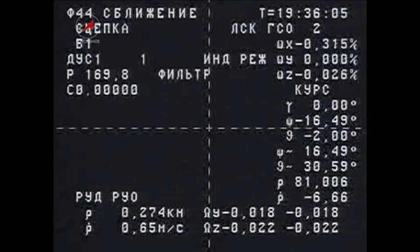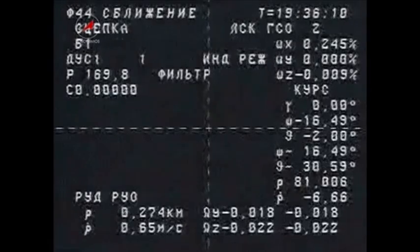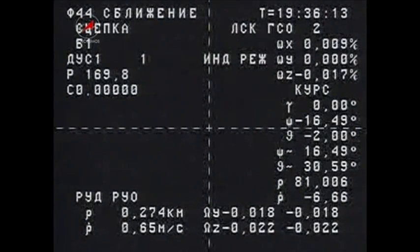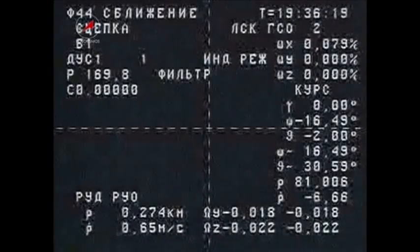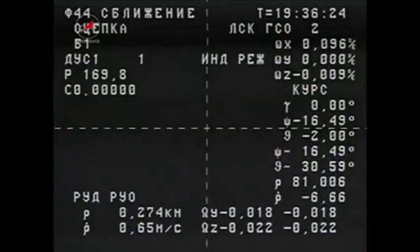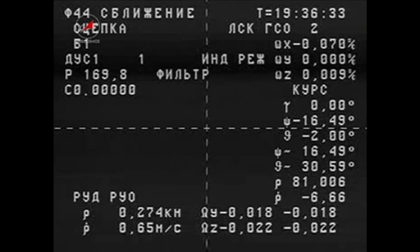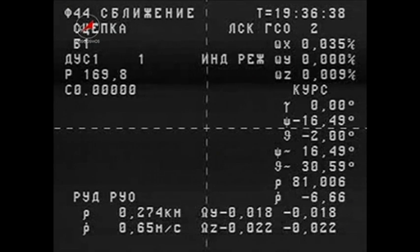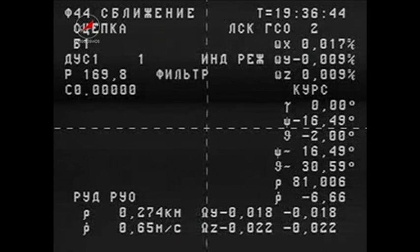Flood light is off. Alexander Kaleri manually bringing in the Progress 40 for a smooth docking at 11:36 a.m. Central Time over Western Kazakhstan. The Progress's forward docking probe is now retracting as planned to initiate the latch-up of hooks and latches on both sides of the docking interface to form a hard mate between the two vehicles.